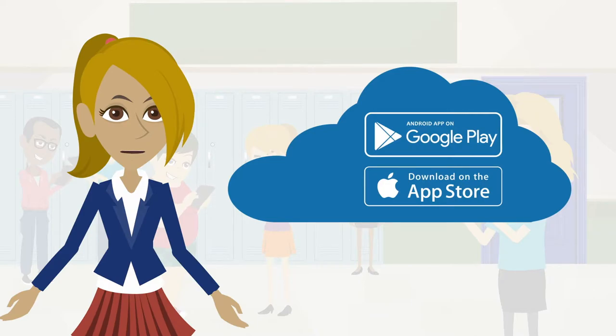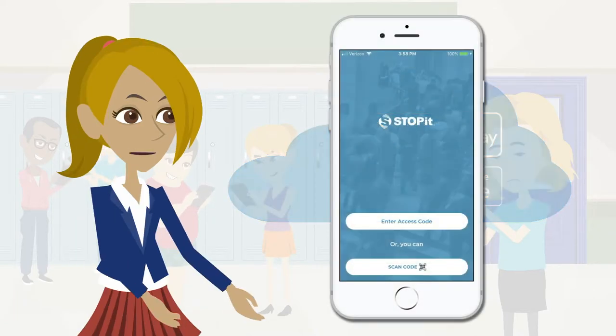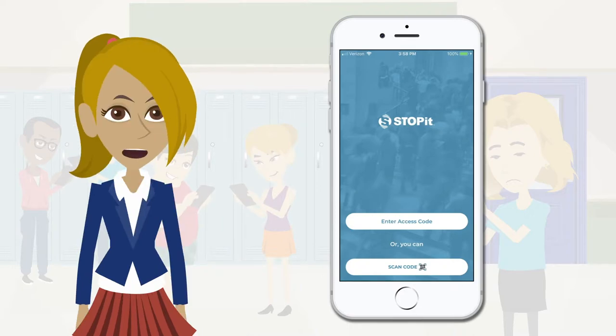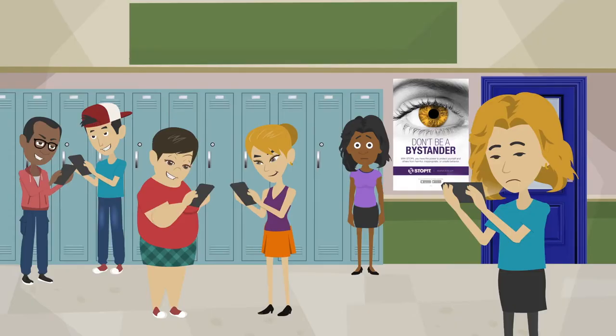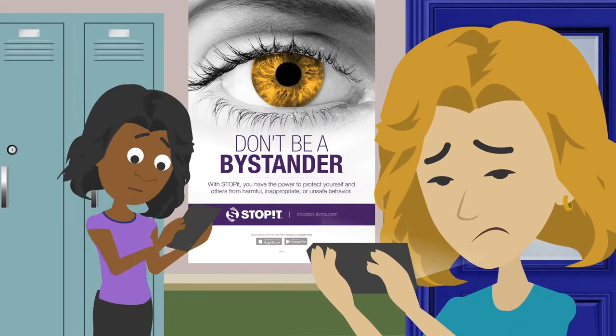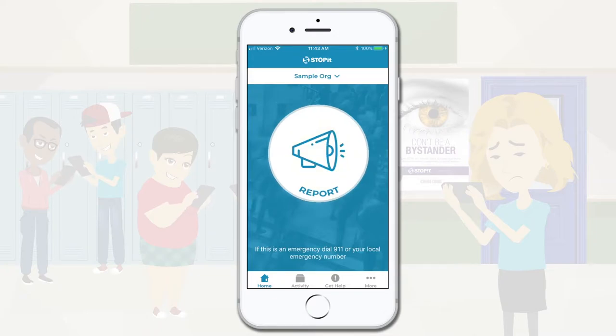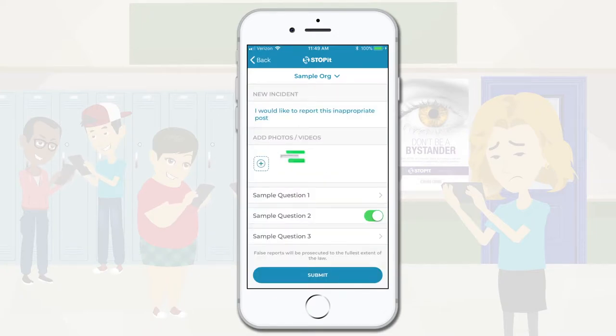How does it work? Once downloaded, open the app and enter the access code provided by your school. Now go make a difference. If you experience or are witness to something you would like to report, simply open the app. Tap the report button where you can send a message, photo, screenshot, or video evidence to the people that can help. Hit send and feel great.